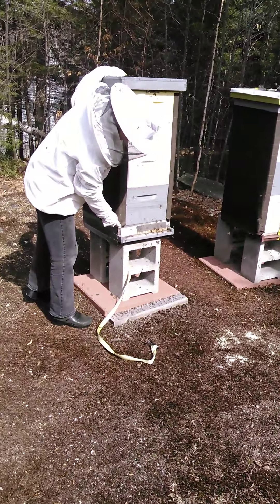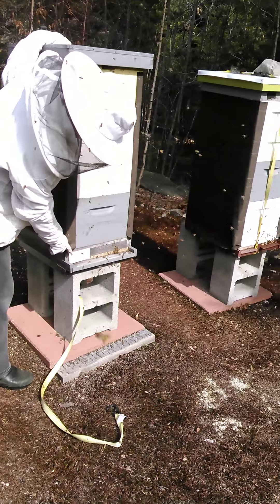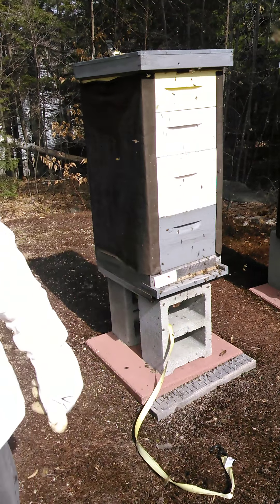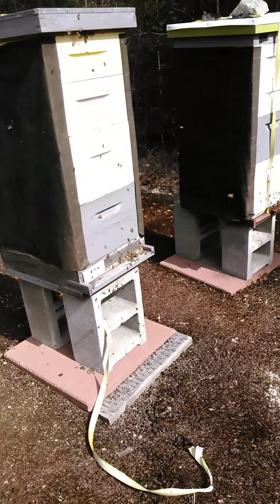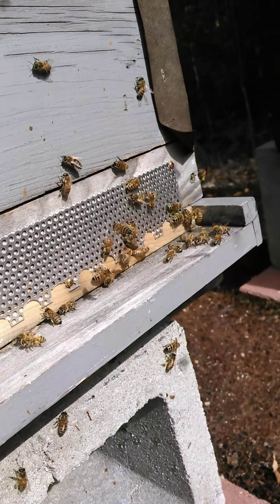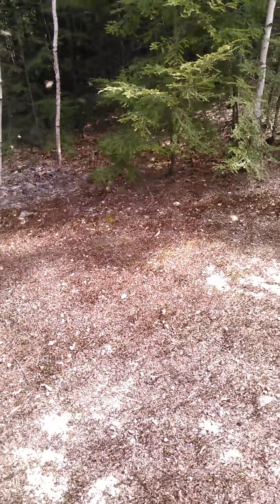Look, they're called pollen baskets on their legs. If you get close enough you can see the pollen. See this bee sitting on my hand? See the yellow on the back legs? That's pollen.